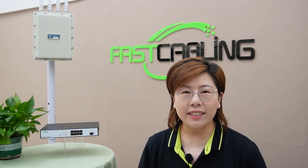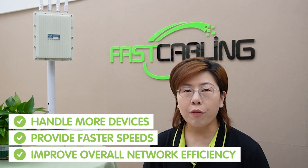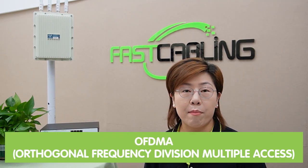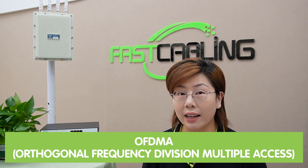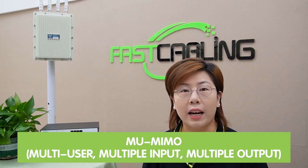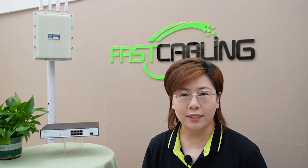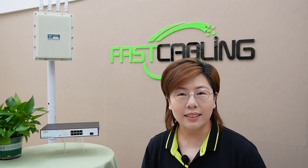Now let's talk about WiFi 6. The latest and greatest in wireless technology, WiFi 6 — or 802.11ax — is designed to handle more devices, provide faster speeds, and improve overall network efficiency. WiFi 6 uses advanced technology like OFDMA (Orthogonal Frequency Division Multiple Access) and MU-MIMO (Multiple User, Multiple Input and Multiple Output) to ensure efficient data transmission, resulting in lower latency and better performance in crowded environments.